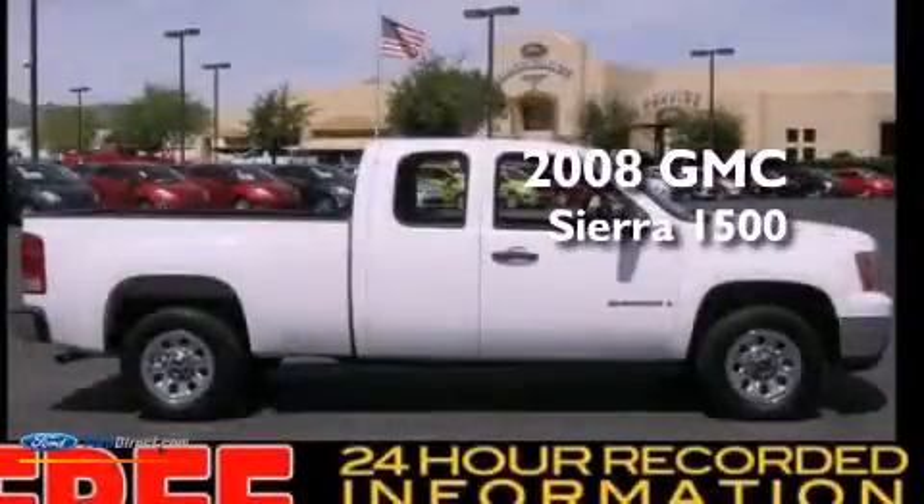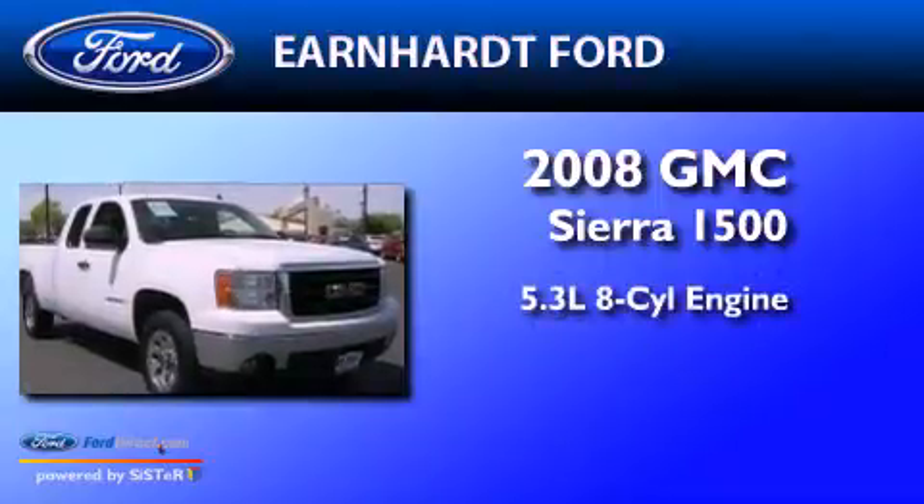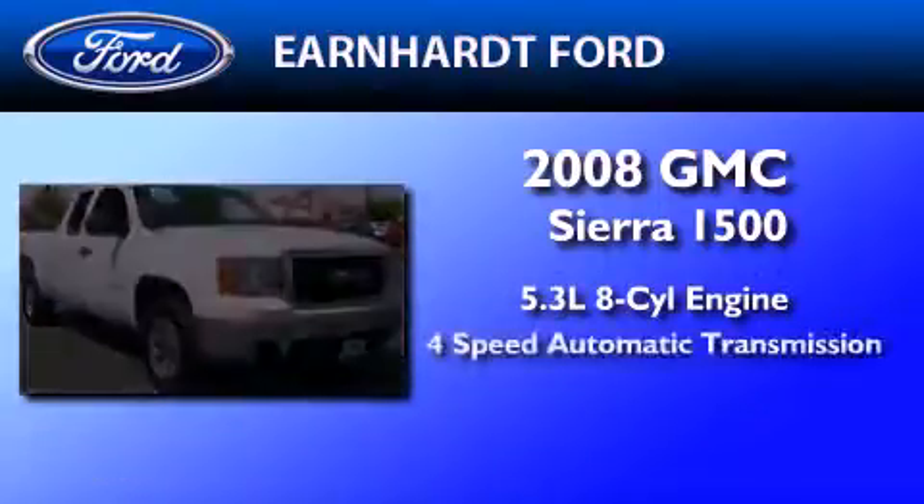This is a 2008 GMC Sierra 1500. It features a 5.3-liter, eight-cylinder engine and a four-speed automatic transmission.